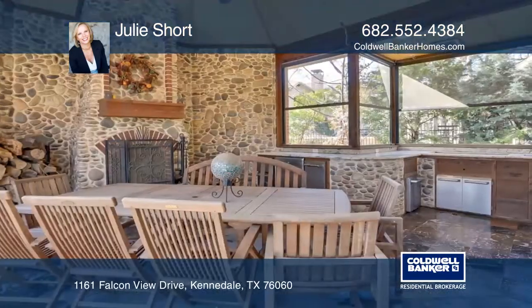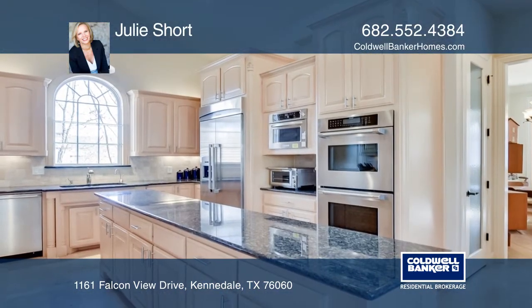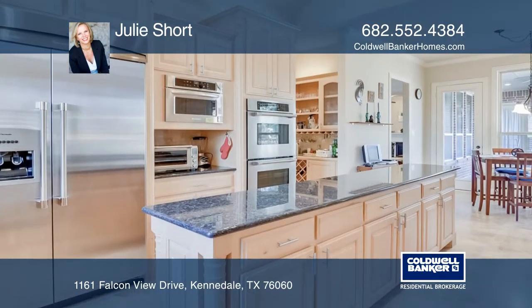This custom home is full of beautiful finishes and detailed trim work. The gourmet kitchen has Thermador appliances, double ovens, an oversized gas cooktop, and a large island.